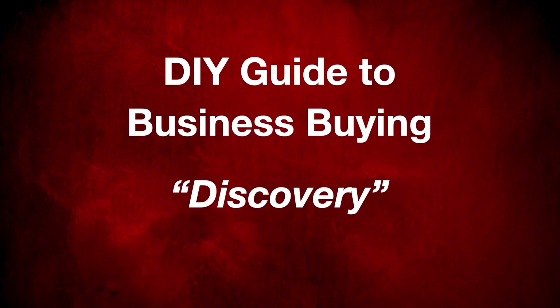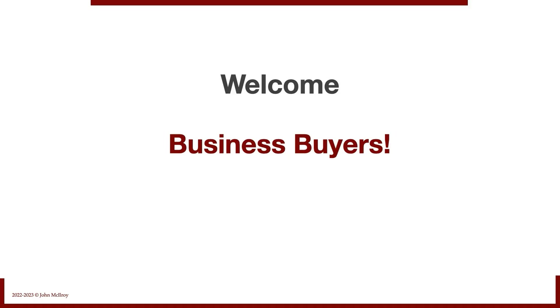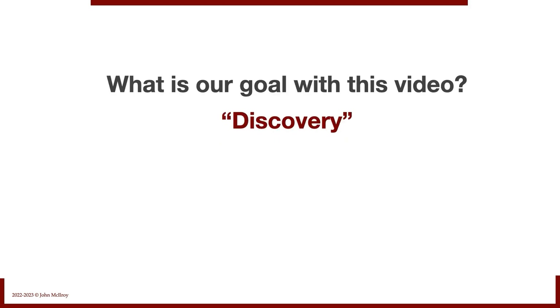This is the Do-It-Yourself Guide to Business Buying. Today, we're talking about discovery. Welcome, business buyers. What is our goal with this video? Discovery.